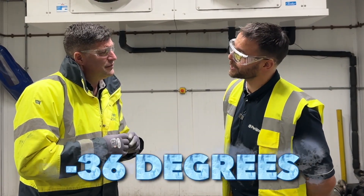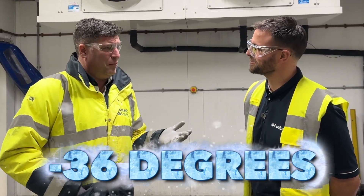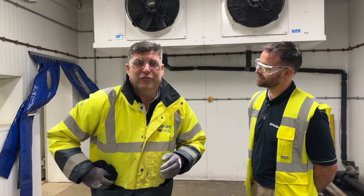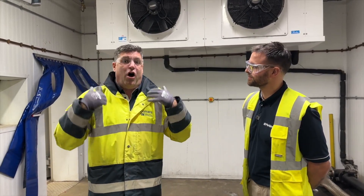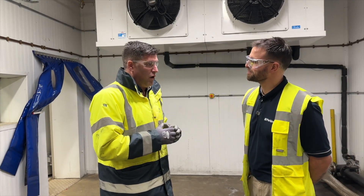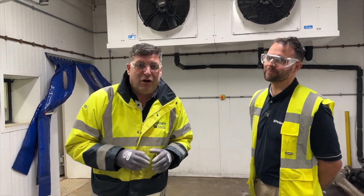I've got my PPE on, but that is not going to suffice. One thing I have got is my Content with Media beanie, so I'm hopefully going to put that on because it's going to be freezing cold. It's about time I got some more gear on, Ryan, because minus 36 is certainly a very, very cold moment. Absolutely right - so I'm off to get some more gear on, see you later.